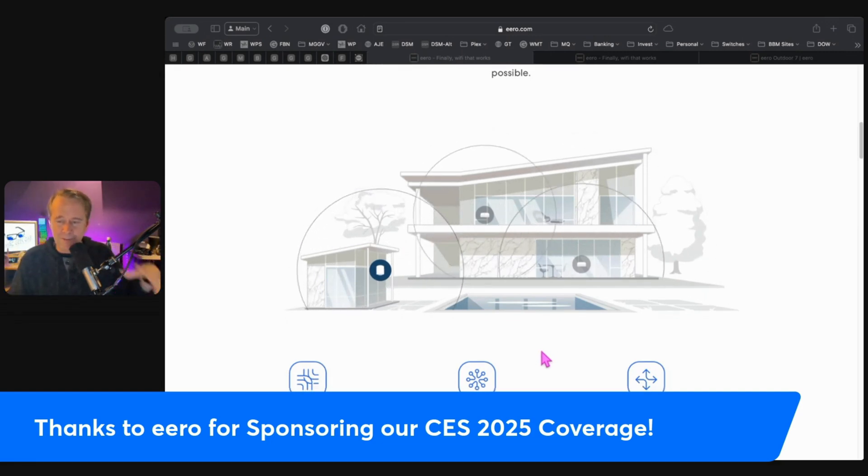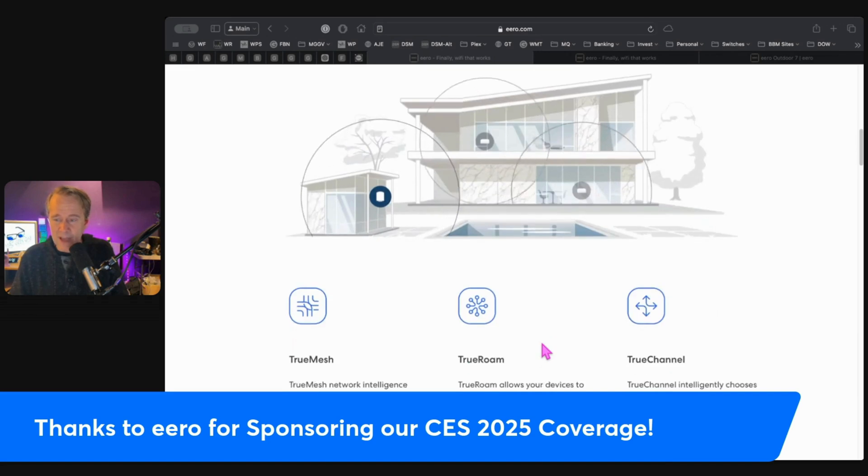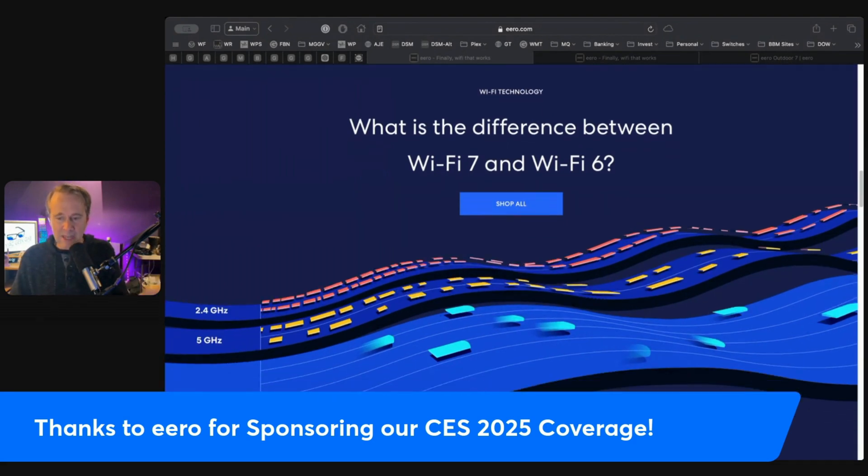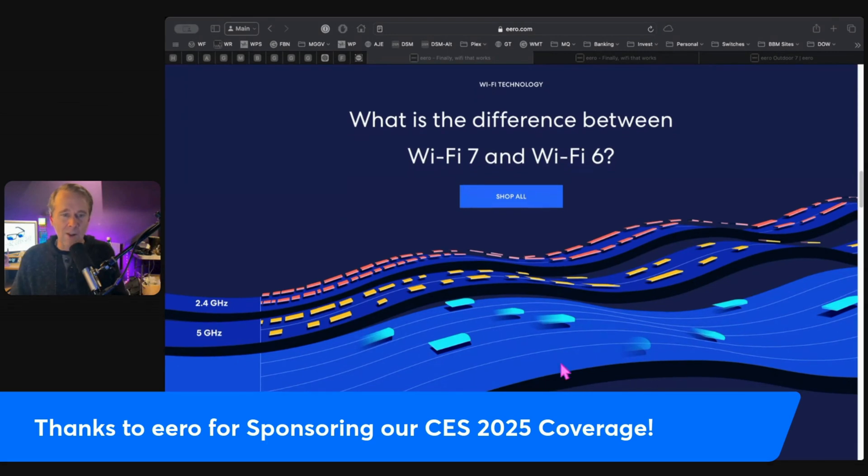Eero blankets my home and could blanket yours in fast, reliable Wi-Fi, eliminates all the dead zones, ensures I get top speeds in every corner. I have it in both the house and the office. Setup is super easy and flexible — it's so intuitive that it feels like magic. We just set up my son's apartment when he moved in with Eero stuff, and it just works. You plug it in, you follow a few steps in the app, and boom, you've got Wi-Fi working everywhere. And they are constantly updating it, not just with new hardware, but the software updates are constant — that's what keeps things smooth and up-to-date.